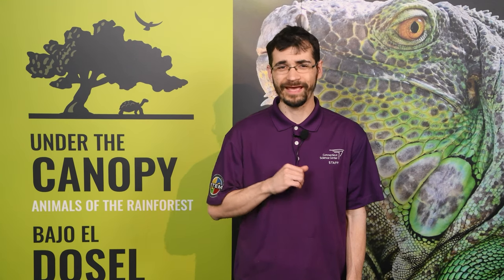Hello, everyone, and welcome to Under the Canopy, presented by ProHealth Physicians, a part of OptumCare, with additional support by Liberty Bank. This immersive exhibition, open for a limited time at the Connecticut Science Center, explores the most diverse ecosystem on the planet — our rainforests, and the amazing creatures who call it home. While the exhibition features over a dozen animals from all over the world, today I am joined by one of the wildlife educators, who has brought a very special guest. Let's go see who they have.